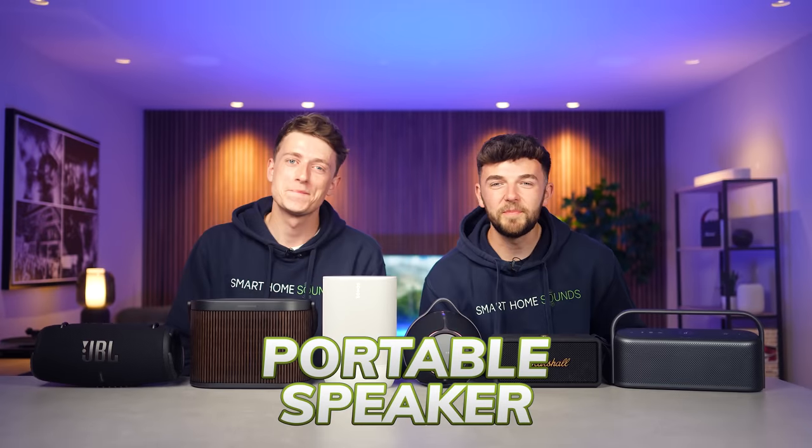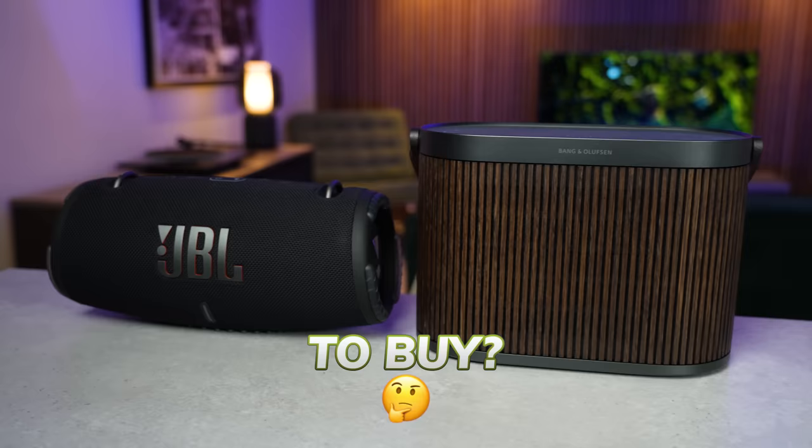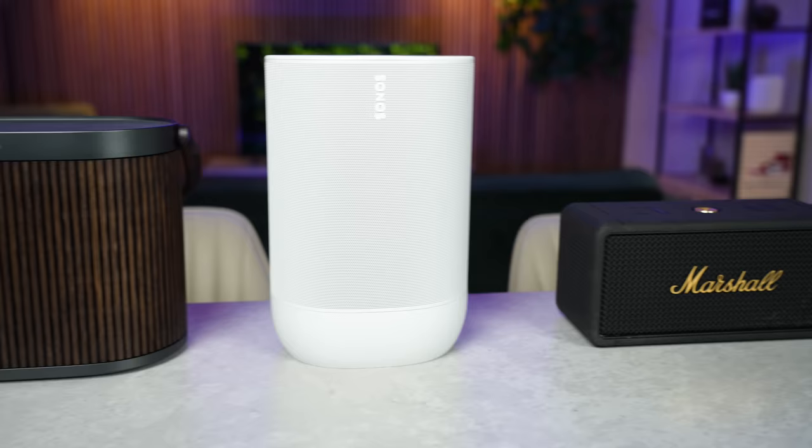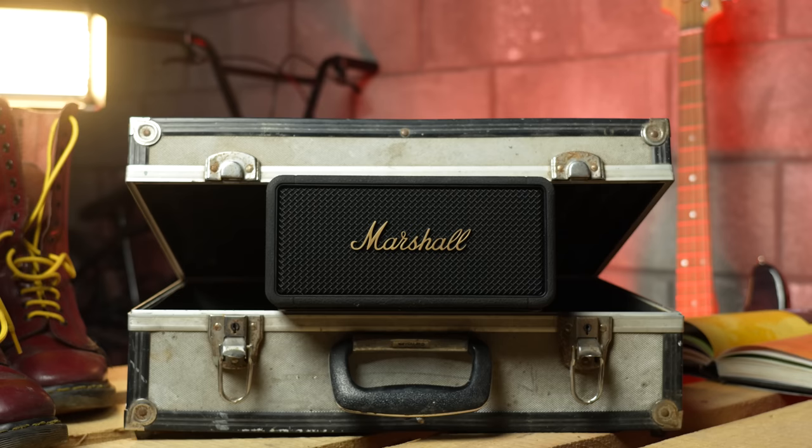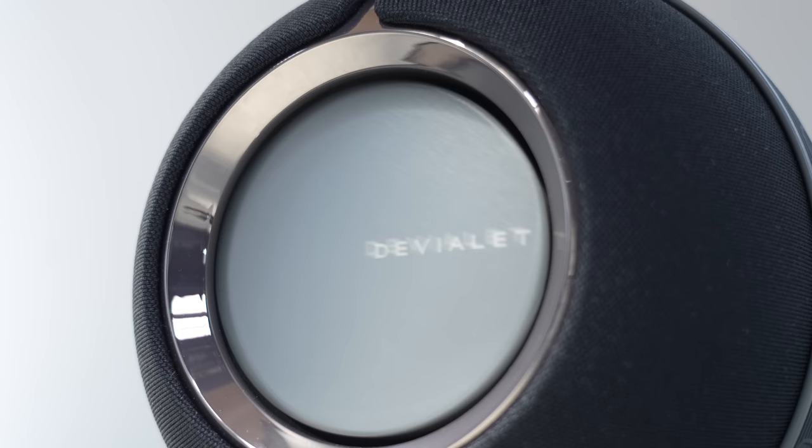Looking for the best heavyweight portable speaker to buy? Let's put these six speakers to the test and find out which comes out on top. Louis and Elliot here. Another year has gone by and another portable speaker showdown for you all, but this time we're going to be taking a look at some of the heavyweight options in this category. It's a bit of an emerging market within the speaker world right now and with some really exciting new releases, it's getting more and more competitive year on year.